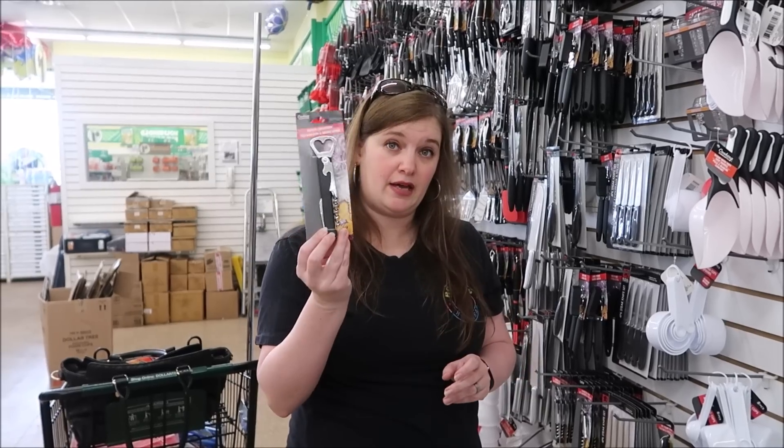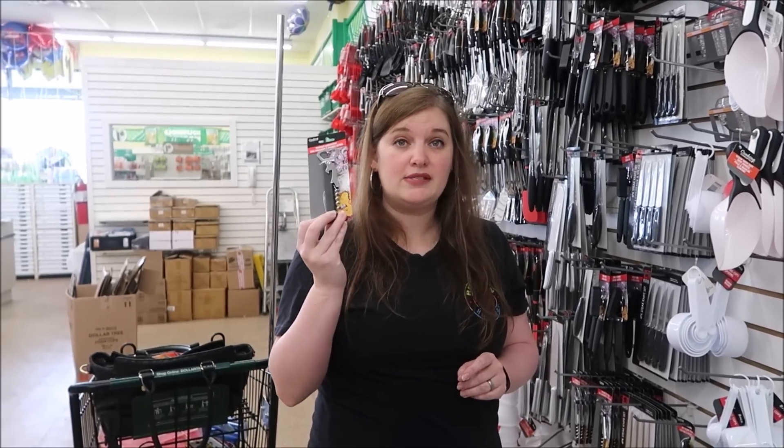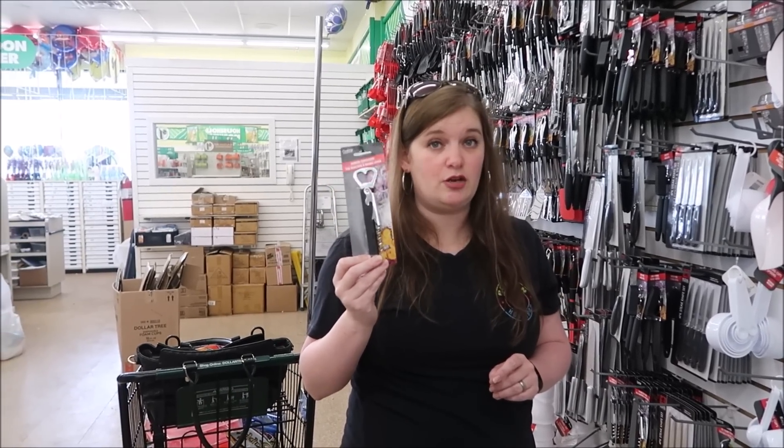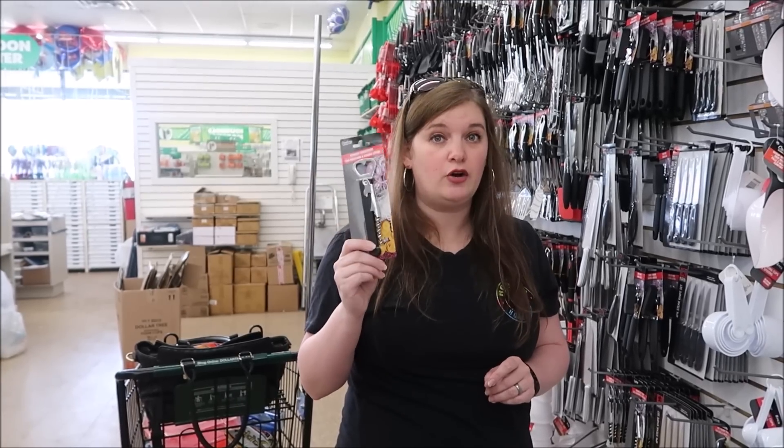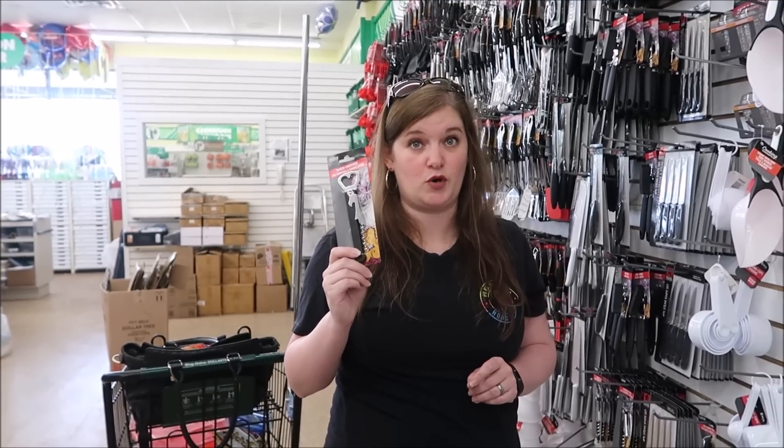If you're going to bring your own bottles of wine and plan on drinking them in your room as opposed to bringing them to the dining room, you may want to pick up a corkscrew. Sometimes the steward can give you one at no charge, but I've been told that sometimes they do charge you. So for one dollar, grab one of these, throw it in your suitcase and you don't have to worry about it.